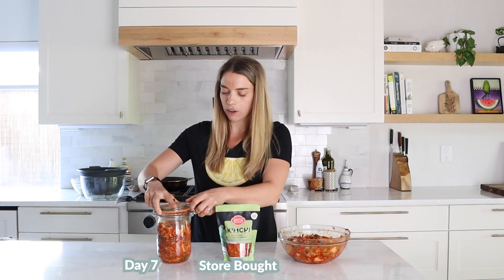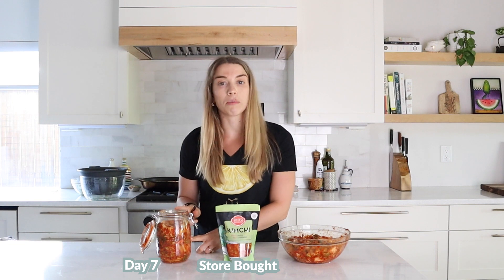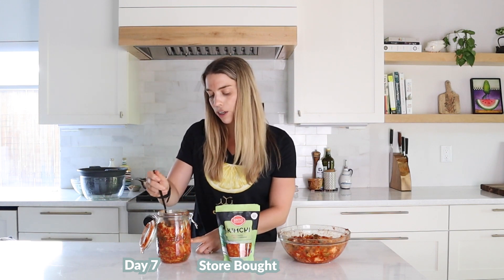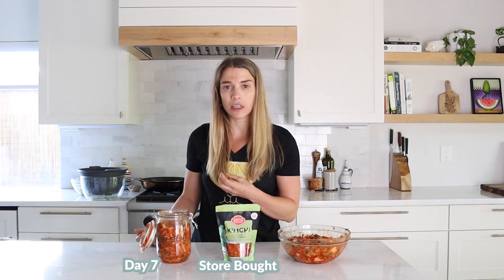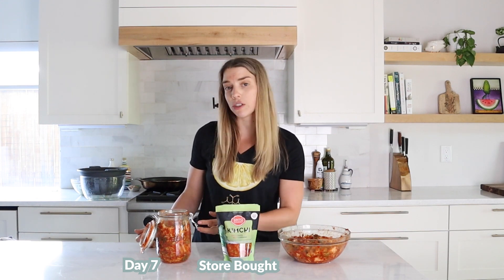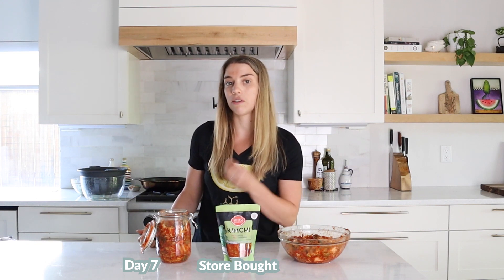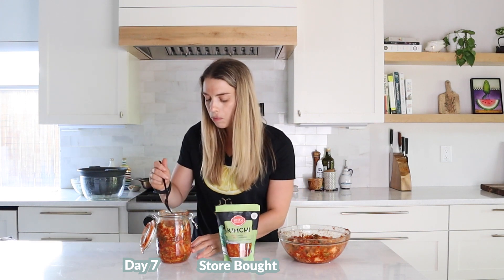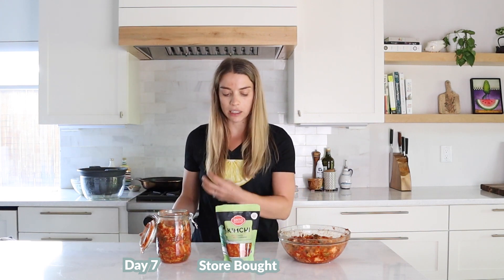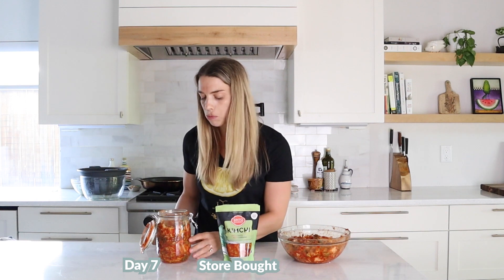Now let's try our homemade version. This we made a week ago — it sat at room temperature for two days and then sat in the fridge for about five days. It's a little bit sweeter and the cabbage had a little bit more of a crunchy texture. I definitely immediately noticed a sweeter taste and a little less spicy, but still got the same heat from that Korean chili flake as well.